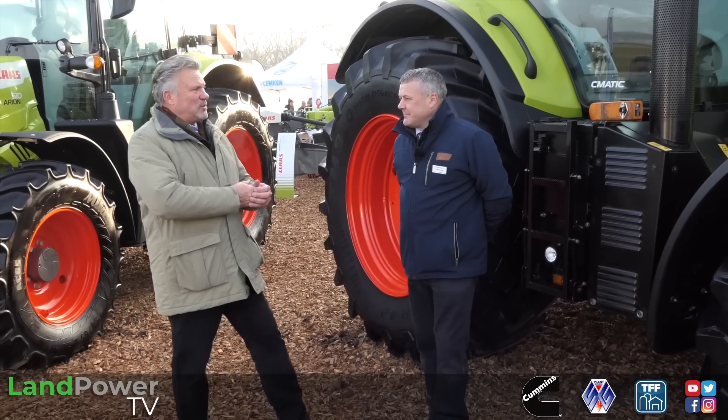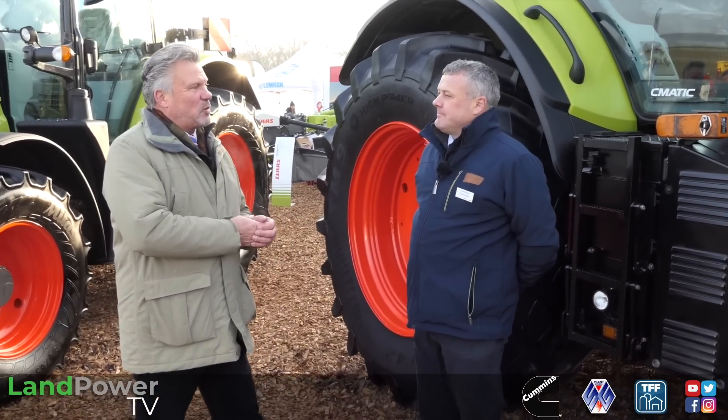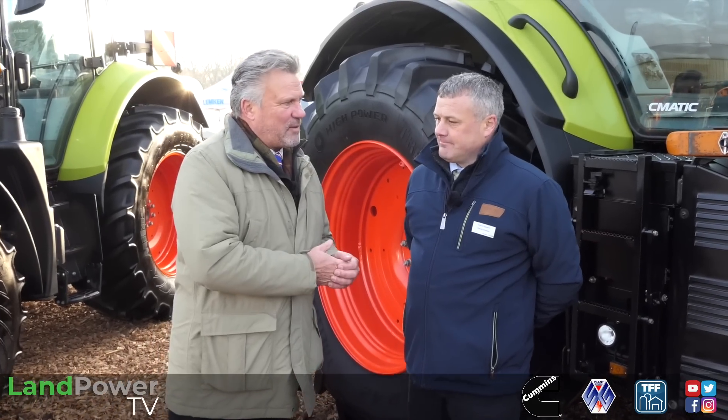Darren, you've been with Claas since 2006. This year they're celebrating 20 years since they purchased Renault Agriculture. Tell us a little bit about what the main changes have been in the tractors since you've been with the company. So obviously 20 years of development has gone into that tractor and now the Renault side of it is completely gone.